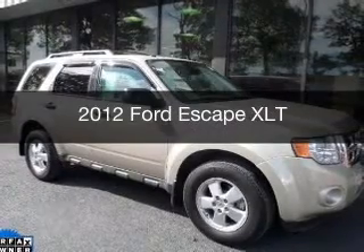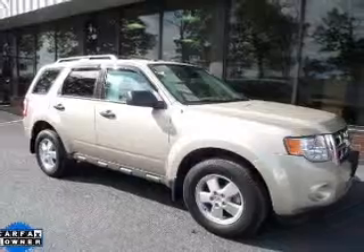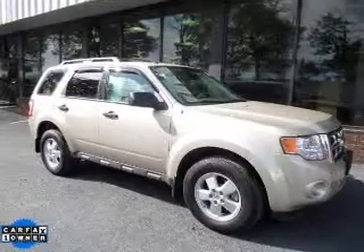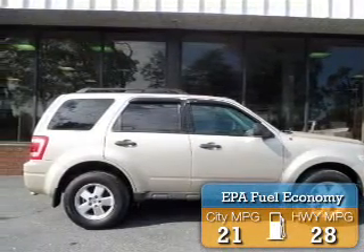This is a used 2012 Ford Escape, powered by front-wheel drive, a 3-liter 6-cylinder engine, and a 6-speed automatic transmission. Great fuel efficiency saves you money by requiring fewer trips to the gas station.